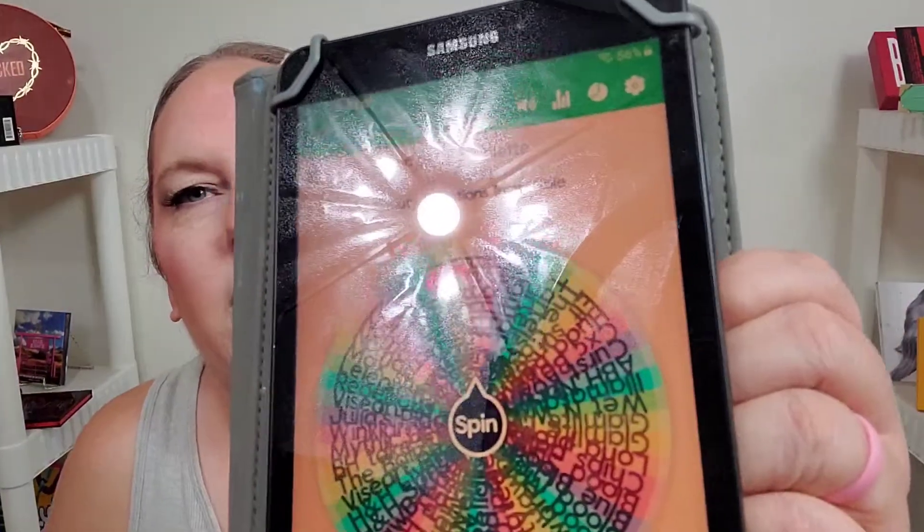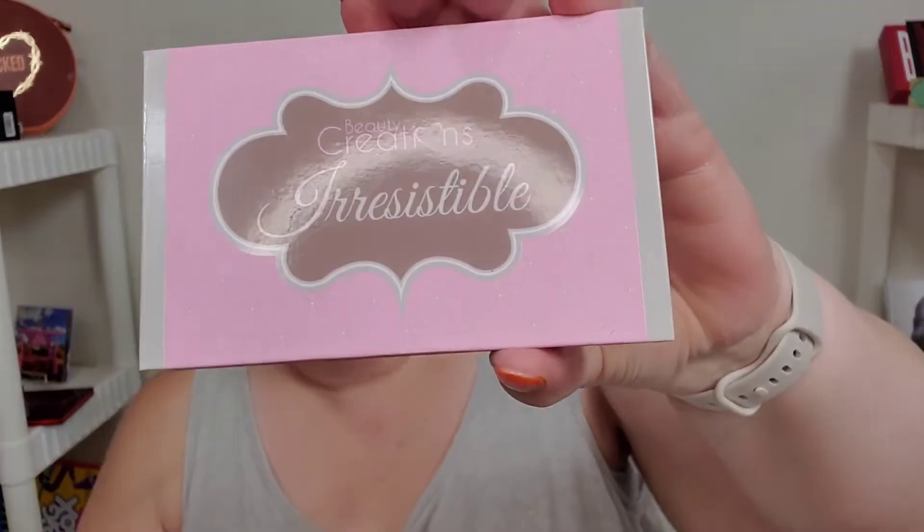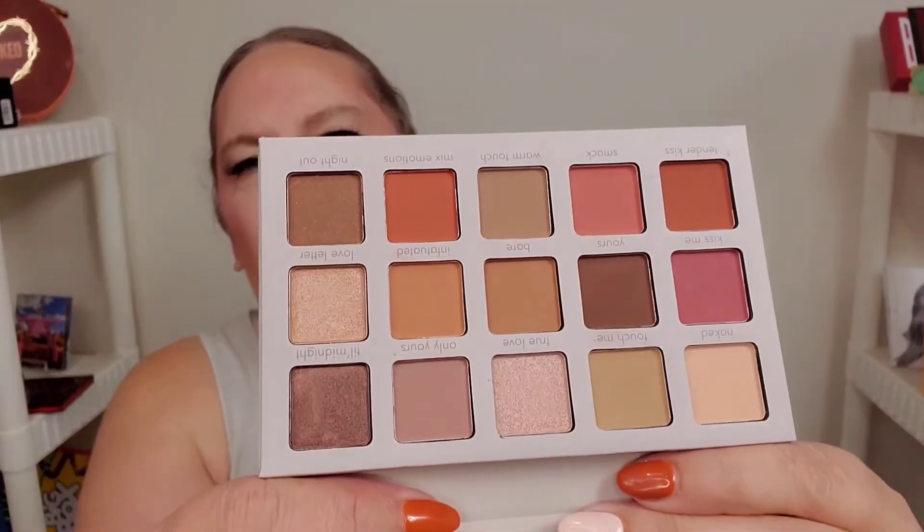Let me go find that palette by Beauty Creations. Okay, here is the palette. And this is what she looks like.